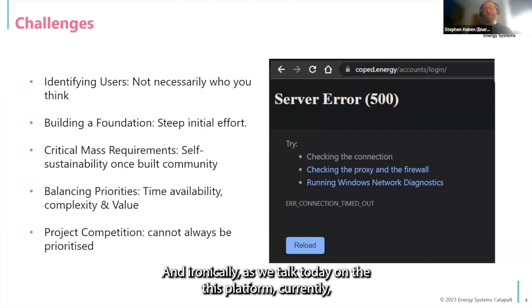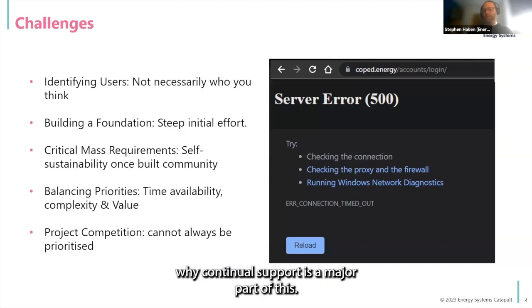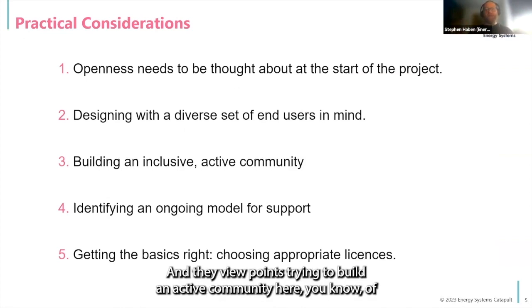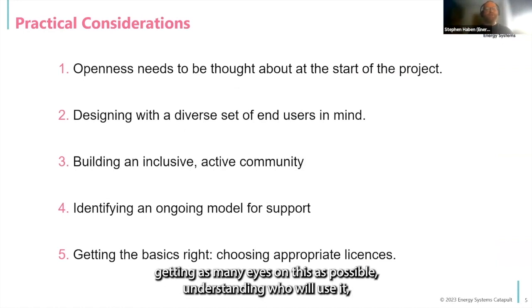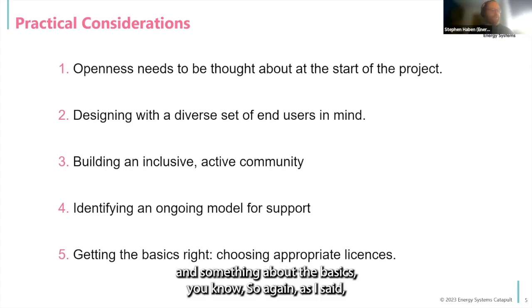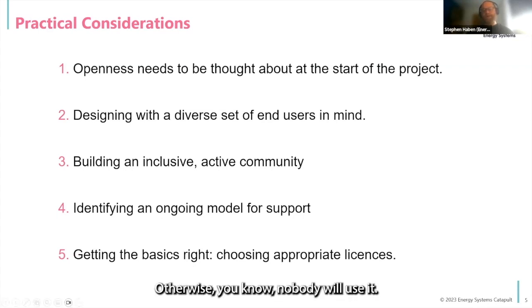I just want to highlight the issues that came out of our case study that we wrote up with the Turing Way: openness, making sure we had diverse committees of people putting their viewpoints in, trying to build an active community and getting as many eyes on this as possible, understanding who will use it, identifying an ongoing model for support, and understanding the idea that this could change over time. And something about the basics — as I said, someone mentioned licenses. It's not necessarily everybody's favorite topic, but it's really important that we get that right. Otherwise, nobody will use it.